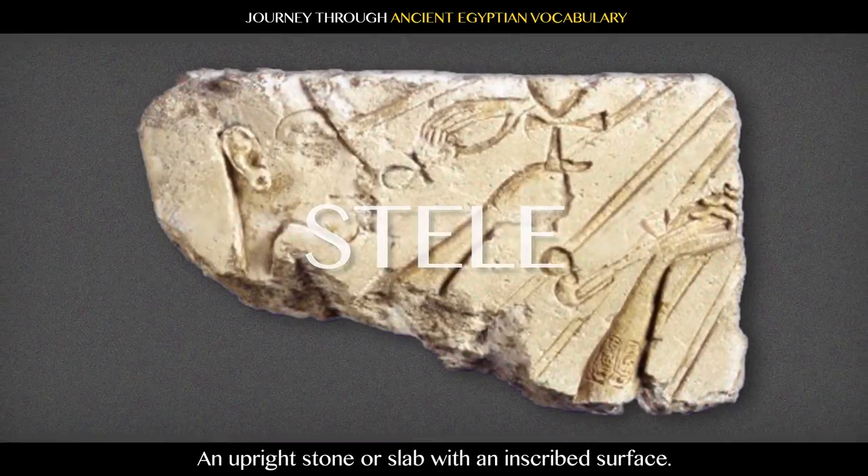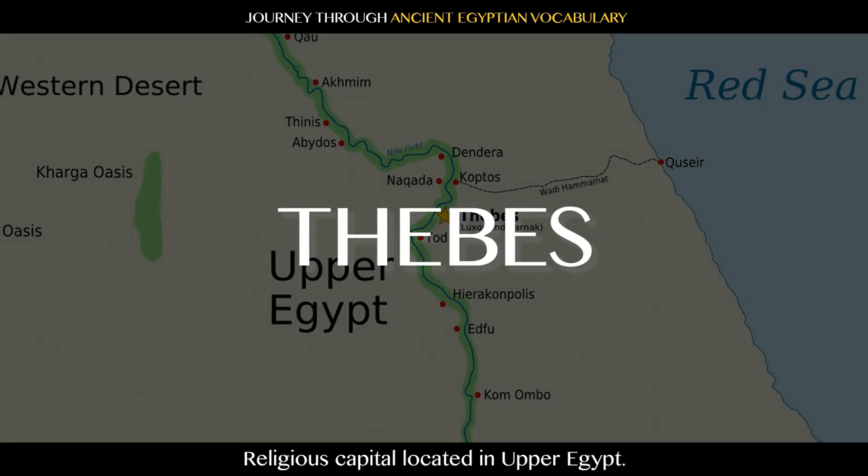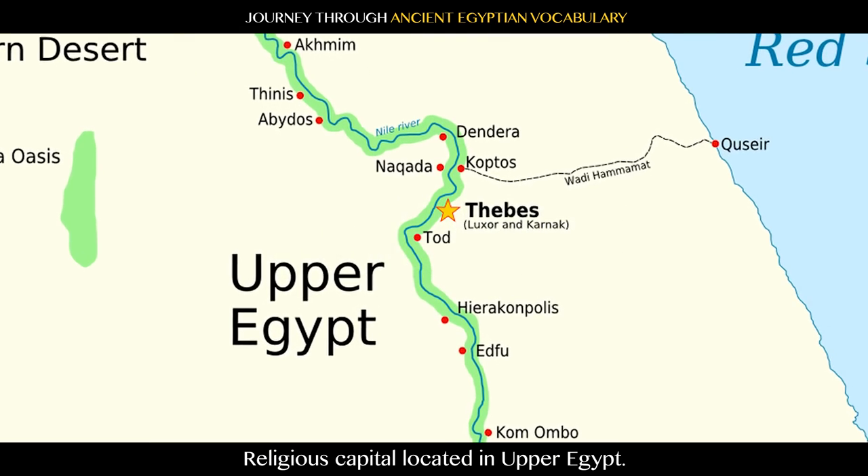Stele: an upright stone or slab with an inscribed surface. Thebes: religious capital located in Upper Egypt.